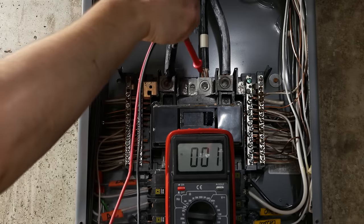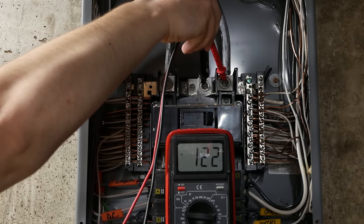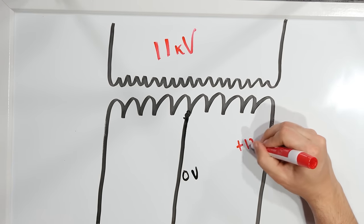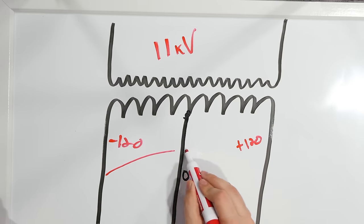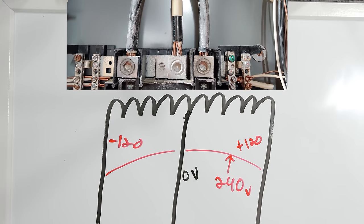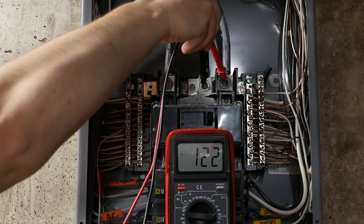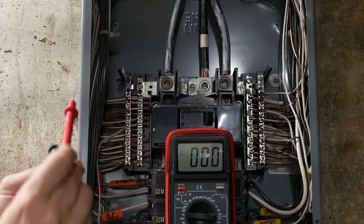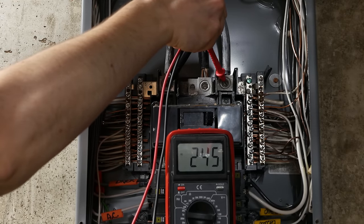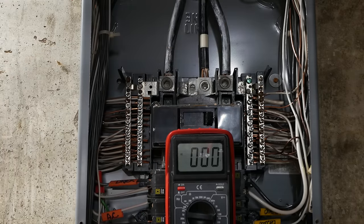If I take a voltage measurement between one outer cable and neutral, you'll see that it's 120 volts or thereabouts. If I measure from the other cable to neutral, it is also 120-something volts. Those two pairs of cables are across only half of the transformer — you will only get half the voltage of the secondary if you're across only half of its length. But across those two outer cables, you do in fact get 240 volts. Those two cables are at the ends of the transformer's secondary, so the entire potential is there. You have to be across those two cables — not just one of them and neutral — to get the full potential.